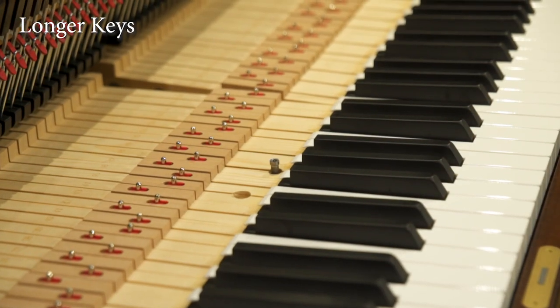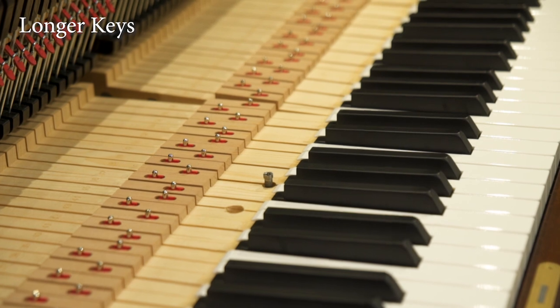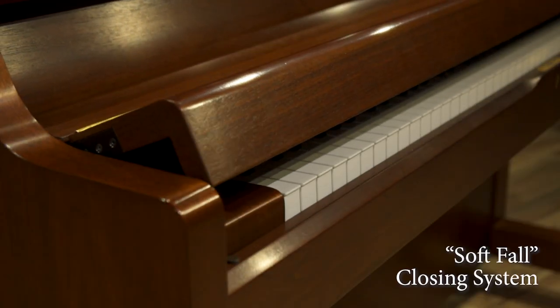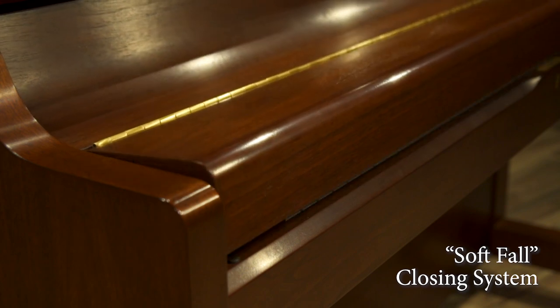Longer key sticks offer better control and more accurate touch. And the soft fall closing system protects hands and the piano's finish.